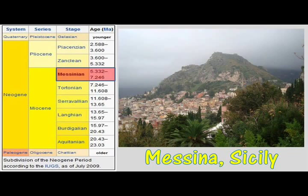The last stage of the Miocene Epoch, that's about 7.2 to about 5.2 million years ago. It's named for Messina, Sicily, where there is a particularly outstanding outcrop of rocks of that age.